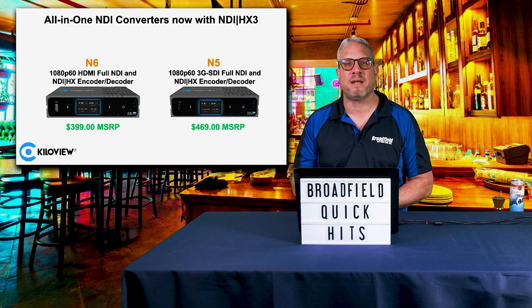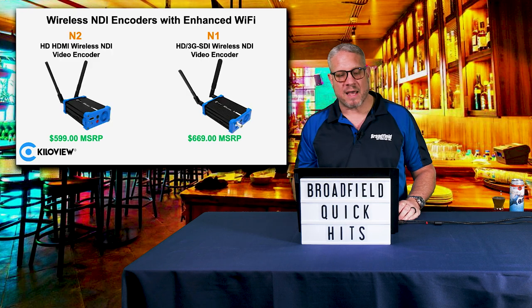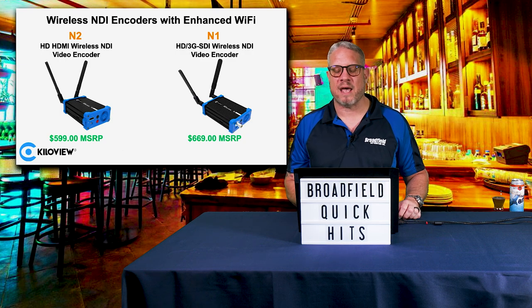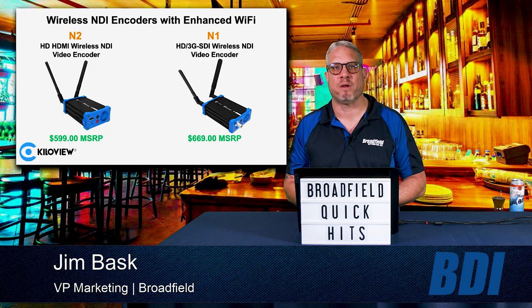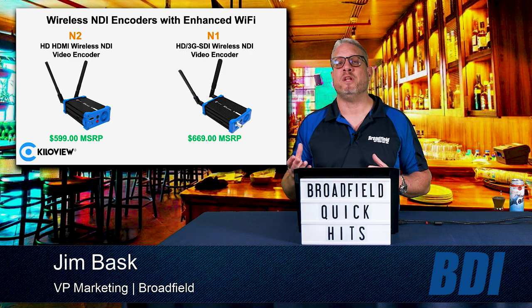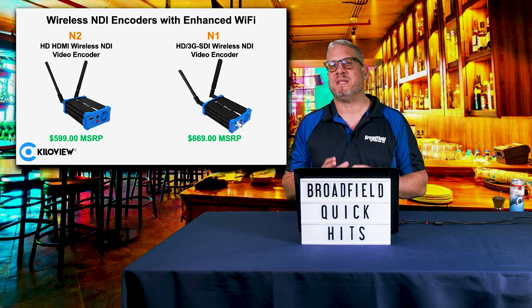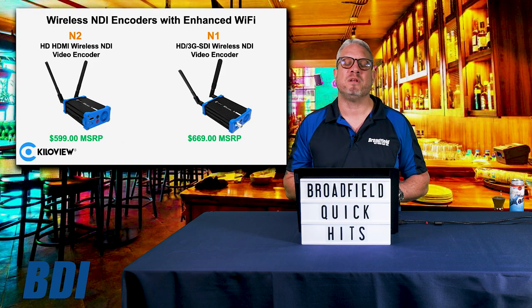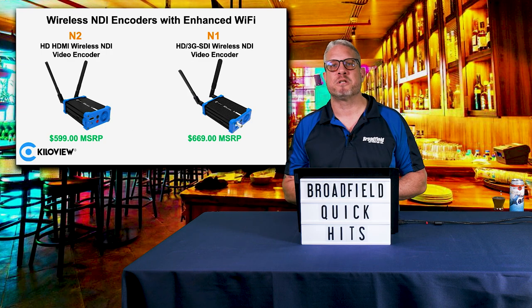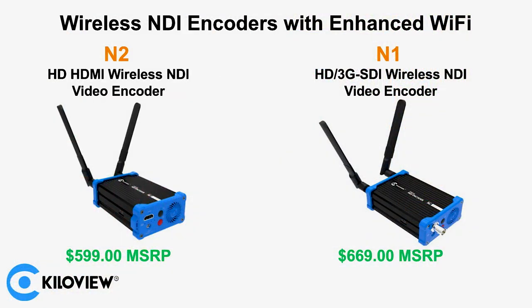At $399 and $469, these are well-priced and fit perfectly into a lot of different applications. The next series from KillerView are the N1 and N2, which are their NDI converters with enhanced Wi-Fi capabilities. These would be the newest generation of the Nutech Sparks — the original Sparks that offered Wi-Fi connectivity. Now, with the enhanced Wi-Fi built into the N1 and N2 and the NDI HX protocols, you can take advantage of that bandwidth and send the signal over Wi-Fi, really allowing you to connect video sources on the network that were not previously available to your NDI network.